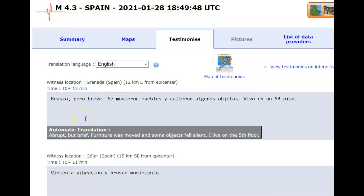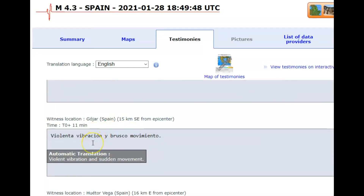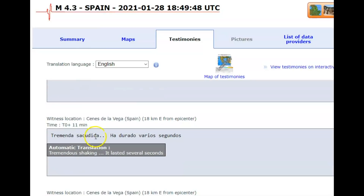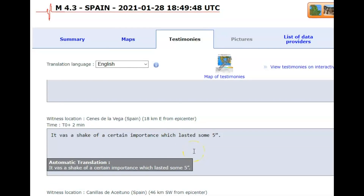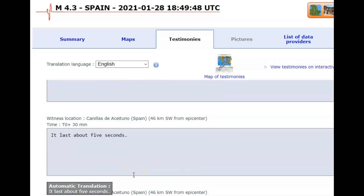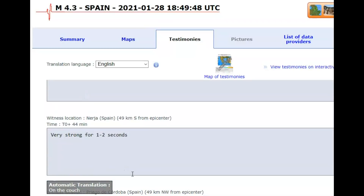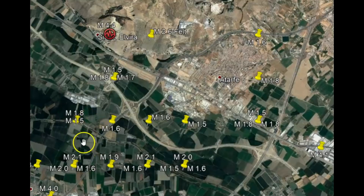Several seconds of strong shaking. I was thinking about the uplift — if you have an explosion underground, it's going to raise up the ground. 'Abrupt but brief, furniture was moved and some objects fell.' 'I live on the fifth floor — violent vibration and sudden movement, it trembled and then pushed hard.' 'Tremendous shaking lasting several seconds — a shake of some importance lasting about five seconds.' 'Very strong, one to two seconds.' Earthquakes do not follow a grid pattern — north to south, east to west.